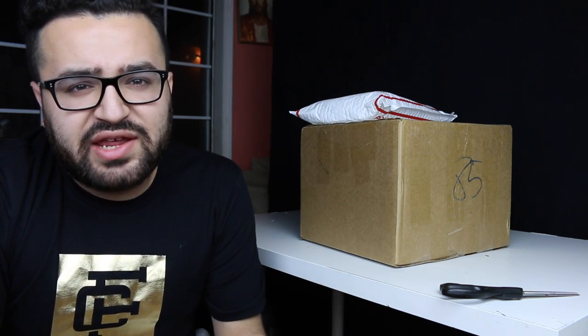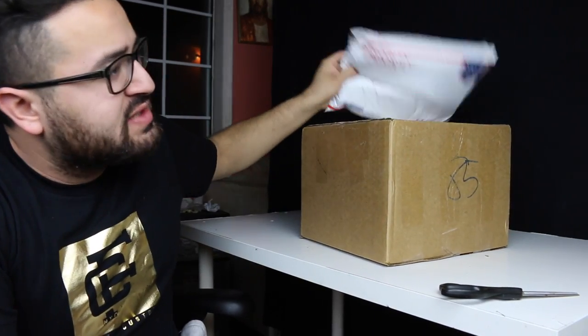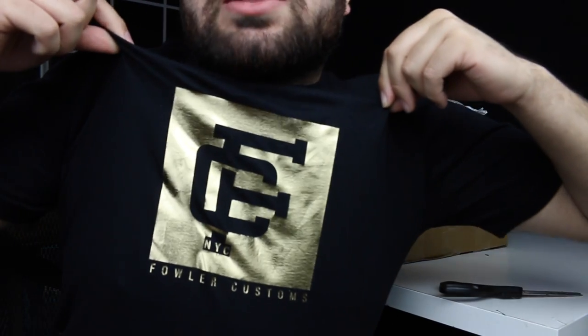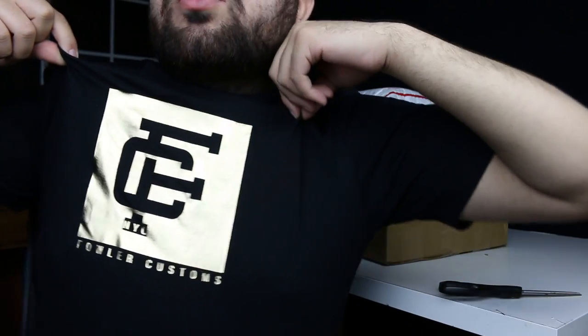What is going on everybody, welcome to another day. We got a kicks unboxing video. This box right here is from the good people over at Angeles Direct, and this little package right here is from Foot Canvas. Big shout out to the homie Fowler Customs for gifting us this t-shirt right here — it's in gold, like that gold foil look, really dope. Thank you, my man.